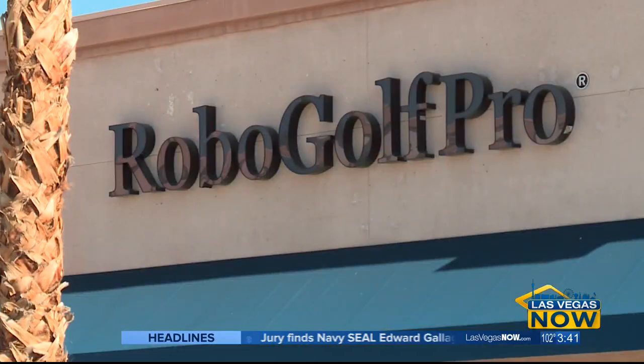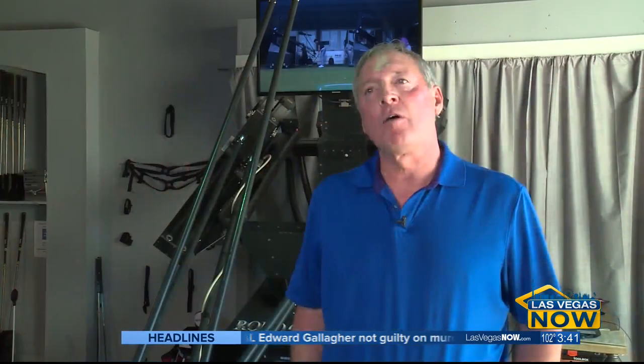Robo Golf Pro is an indoor state-of-the-art golf training facility. We teach from beginners to pros. We have the technology that no one else has here in Nevada.